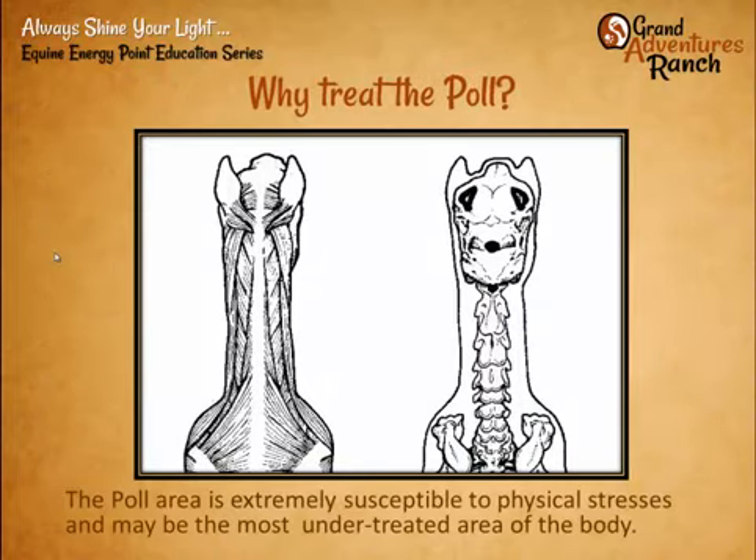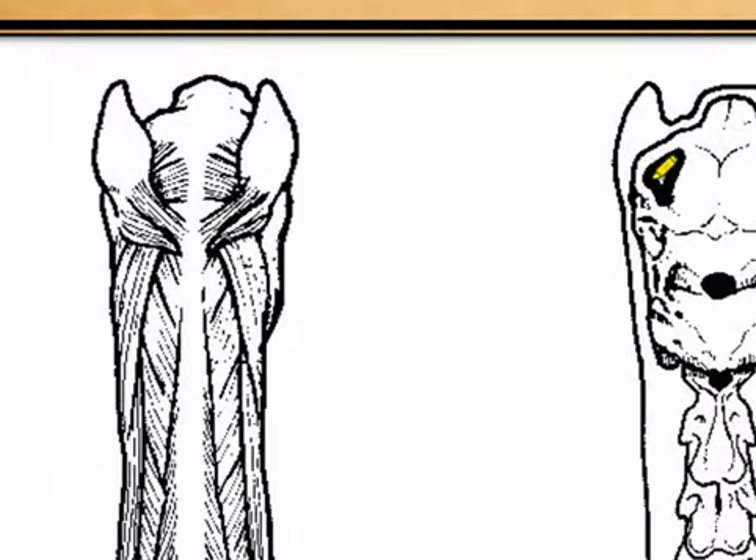Looking down from above the horse, we can see that very narrow area right behind the jaw all the way up to the top of the cranium. This area is very susceptible to physical stresses and may be the most undertreated area of the body. Lots of people have their horses get chiropractic or massage, and often they may adjust the neck, but they don't really treat the poll — they don't come in and treat these areas right up behind the ears.